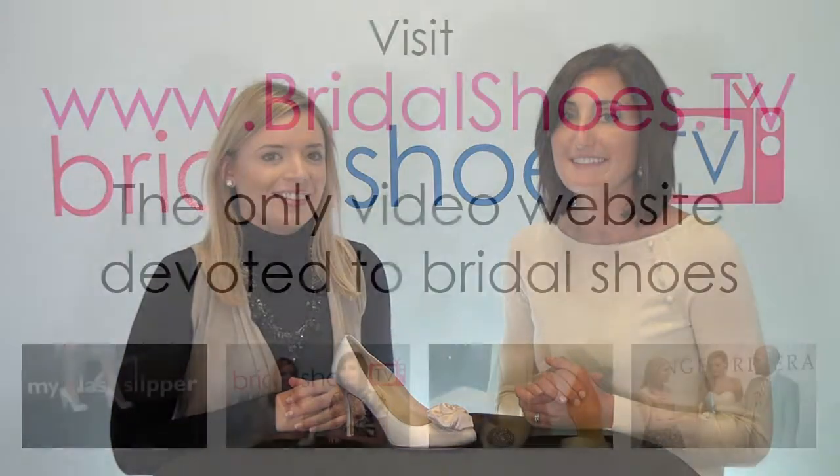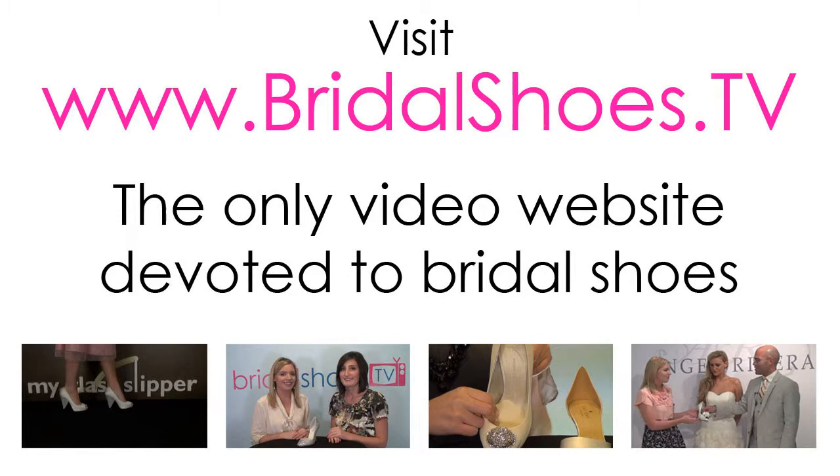Overall, we love this cute style. We think it's the perfect wedding shoe because it combines both style and a perfect fit. I'm Allie and I'm Megan with Bridal Shoes TV. For more videos about bridal shoes, visit bridalshoes.tv.